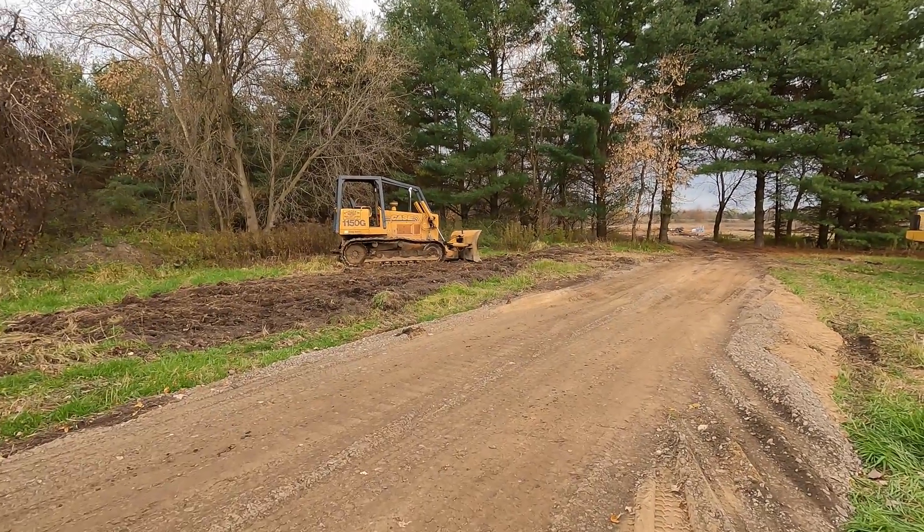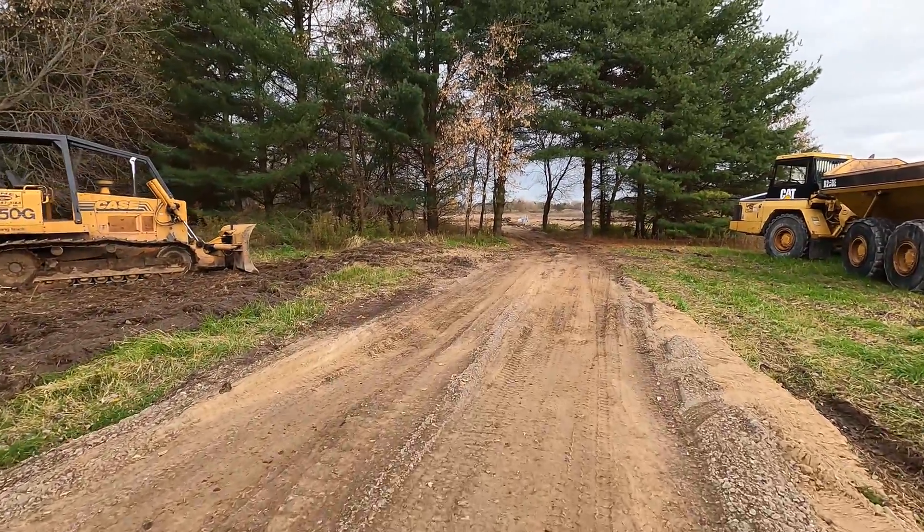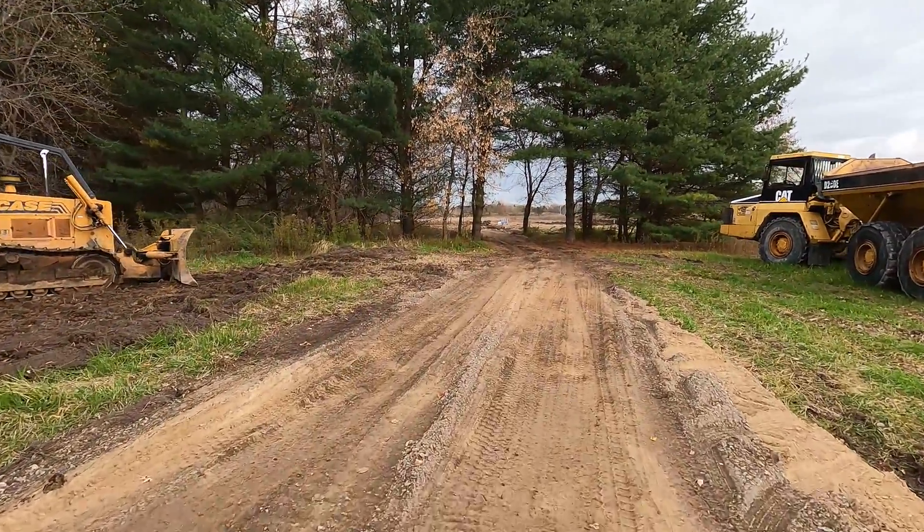It has been two days since I was last out here filming and there has already been a ton of progress on building our house. You can see we have a roadway in place here. I did stop back by here yesterday night just to kind of see what was going on but I didn't have the camera with me so I didn't film an update. I'll run down here real quick and kind of show you a little bit more.